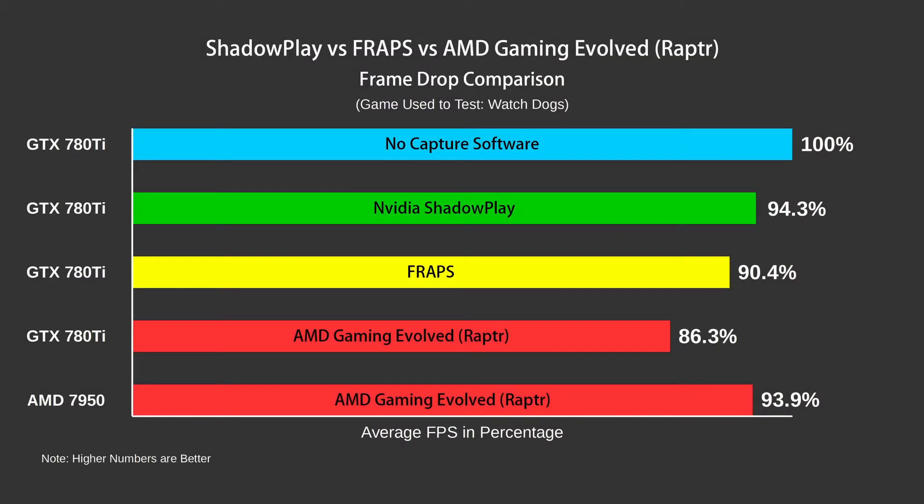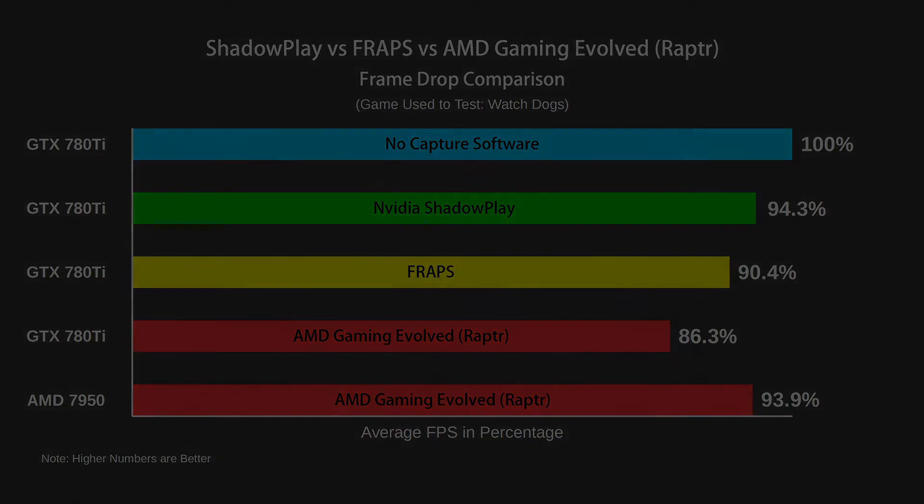Now for AMD's Gaming Evolved capture software. As you can see it was performing the worst out of the three, with frame rates of only 86%, but this is AMD's software and I was running it using an NVIDIA card. So I threw my old AMD 7950 in and the whole picture changed — it was now performing on par with Shadowplay. This was because, like Shadowplay, the AMD card also has a built-in H.264 encoder, meaning the file sizes will be smaller and it will be using a usable codec.